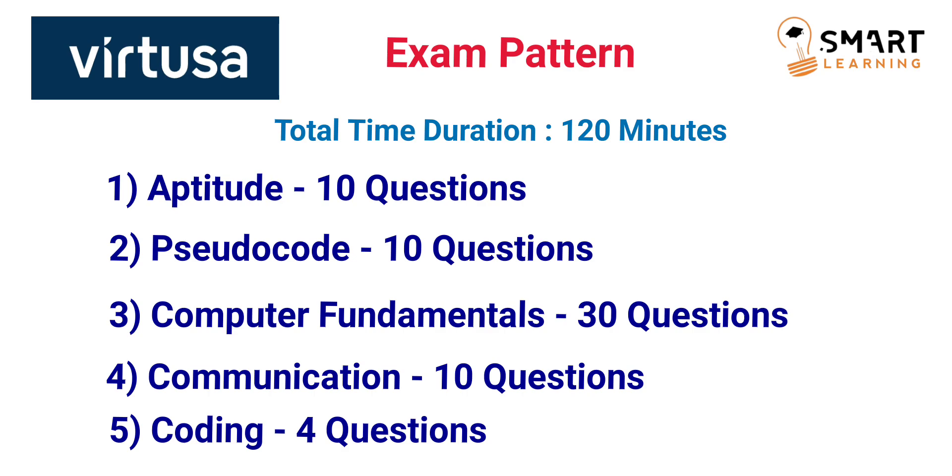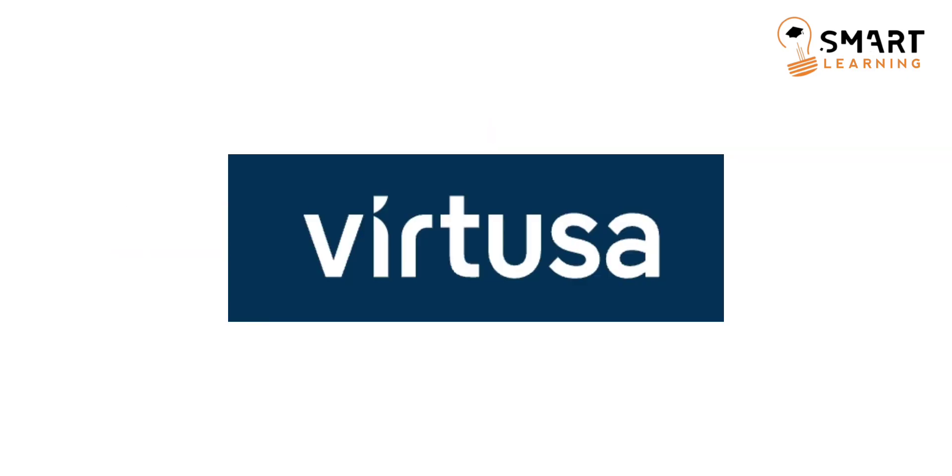Once you clear this online assessment, you will have a technical round followed by an HR round. In the coming videos, I am going to post technical interview experience as well as HR interview experience for Virtusa company. These are all the details related to the selection process and exam pattern for Virtusa.